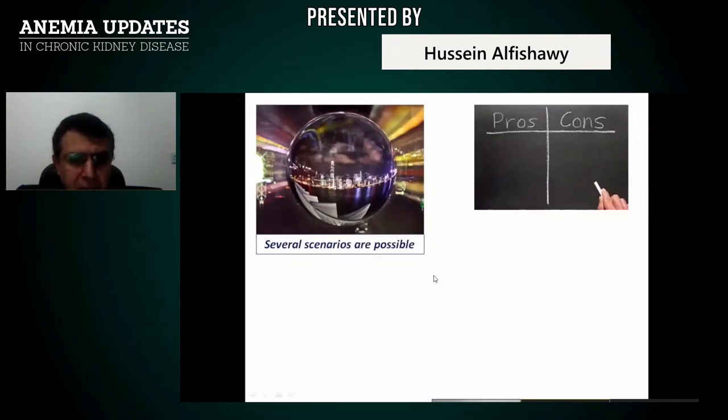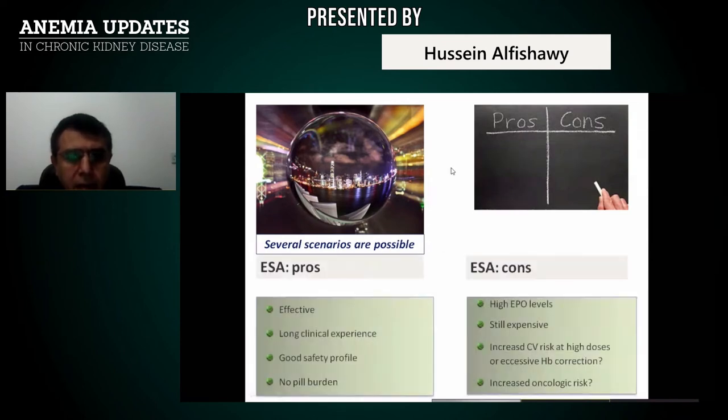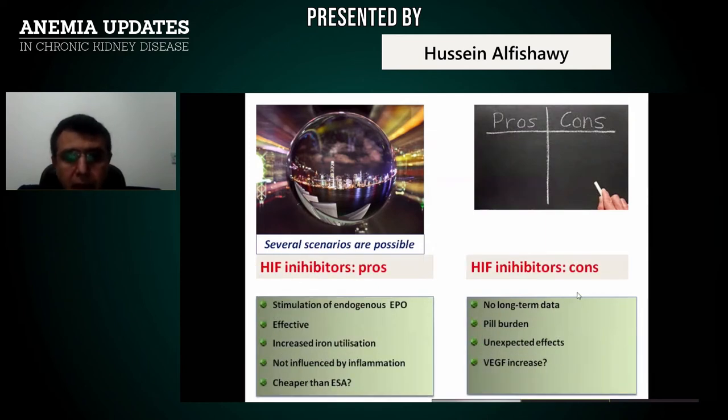Nothing is perfect. ESA pros: effective, long clinical experience, good safety profile, no pill burden, subcutaneous or IV administration. ESA cons: very high EPO levels in the body, still expensive, increased hypertension at high doses, or excessive hemoglobin correction, and increased oncological risk — though this is not yet proven.